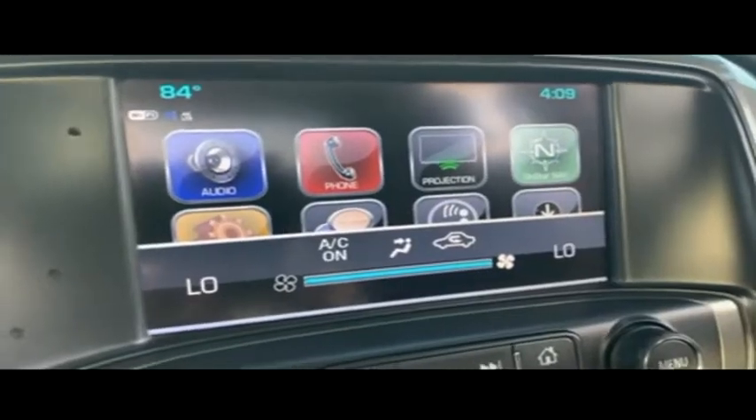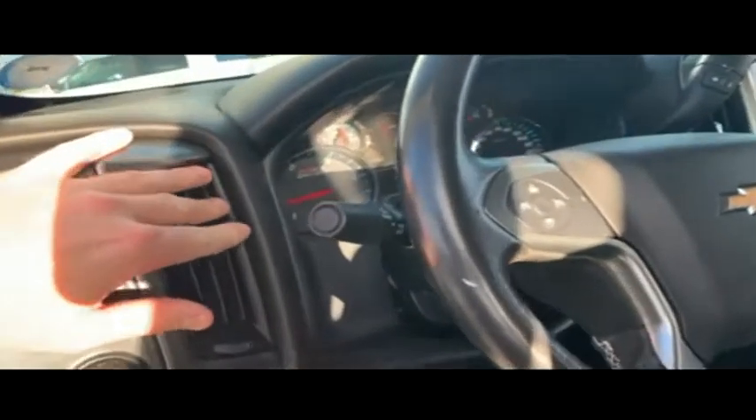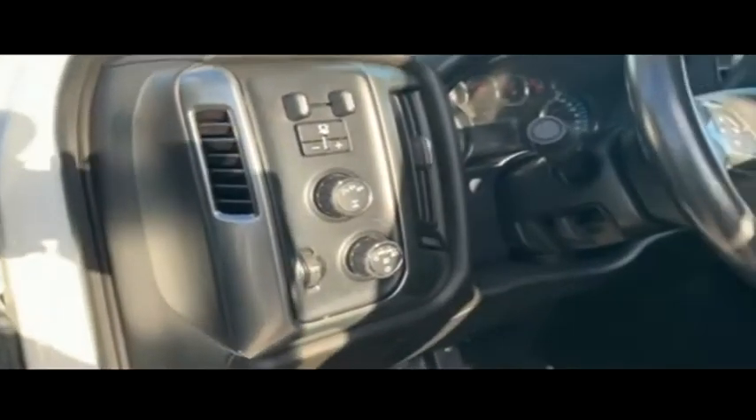Super cold dual climate control blowing out Arctic air — let's turn that down before we get frostbit. Multi-function steering wheel with cruise control. 26,000 miles, still under factory warranty. Check the description below.